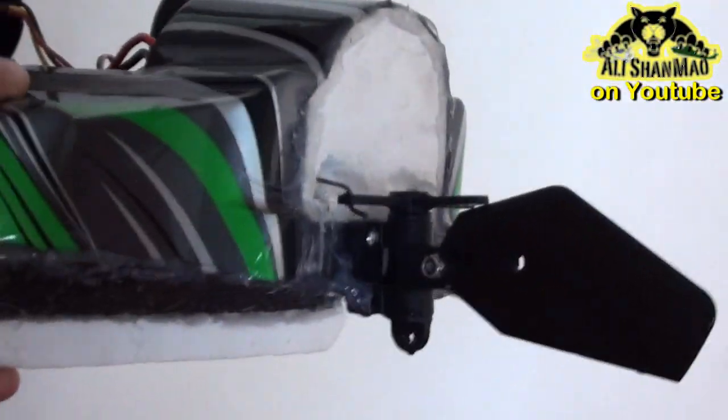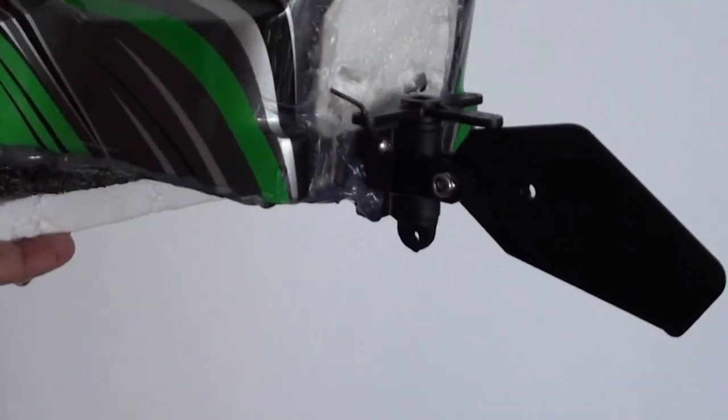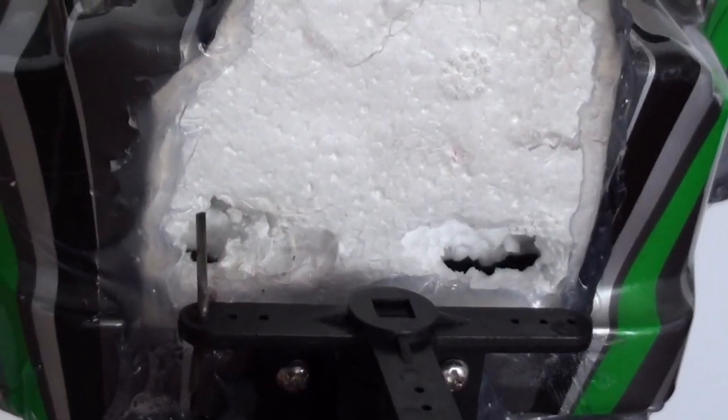This is my rudder — it was actually meant to float behind the float. I just need to make sure this area hangs a little bit higher, or maybe hot glue this area as well.